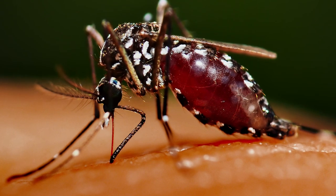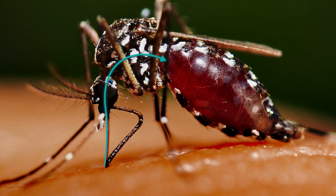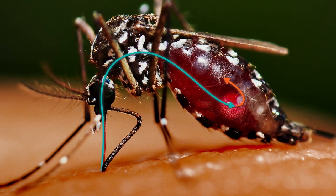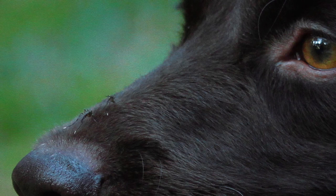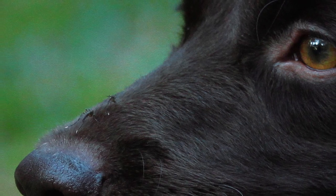When another mosquito bites this infected pet, these tiny larvae are ingested along with the blood meal, starting the heartworm life cycle once again. Soon the mosquito will be able to bite and infect another pet.